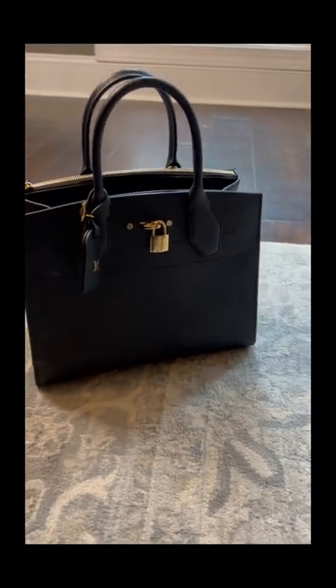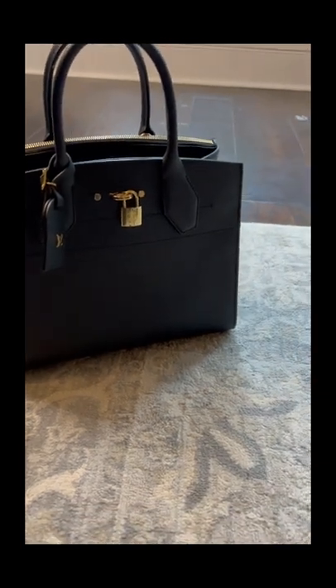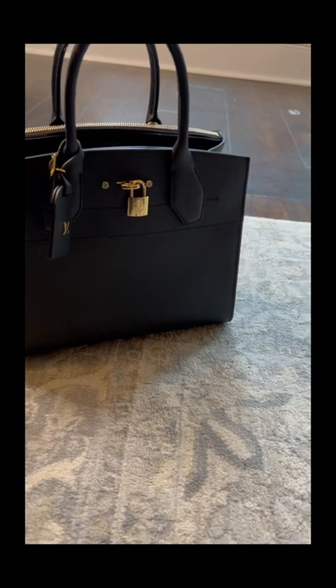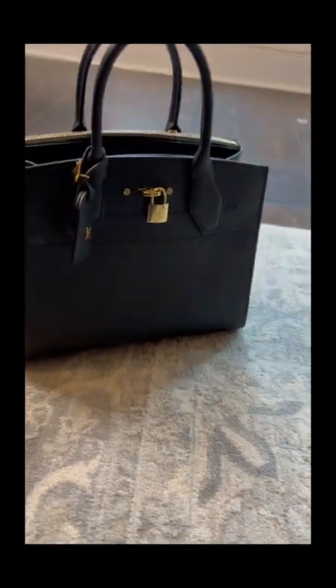I carry a little compact mirror, I have my AirPods, I have a lip gloss, and a lipstick.